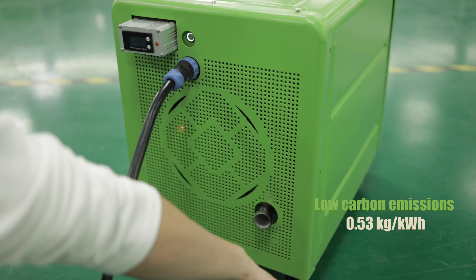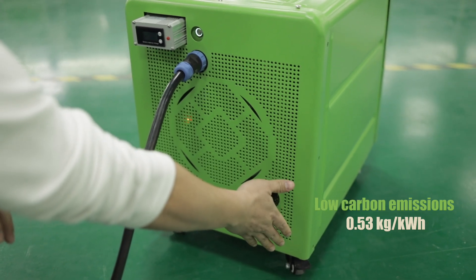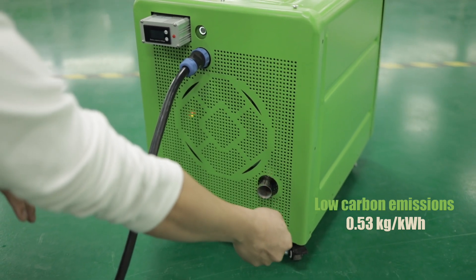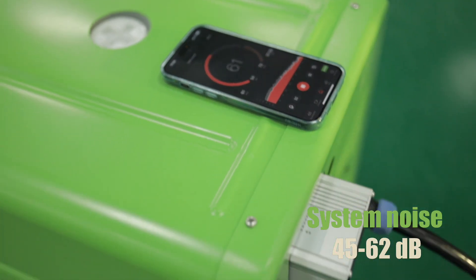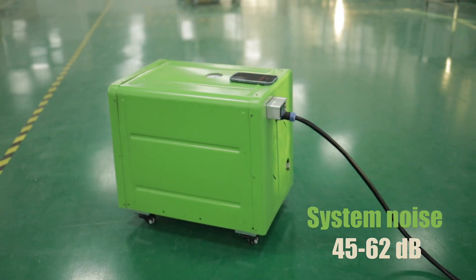Low carbon emissions. System noise ranges from 45 to 62 decibels.